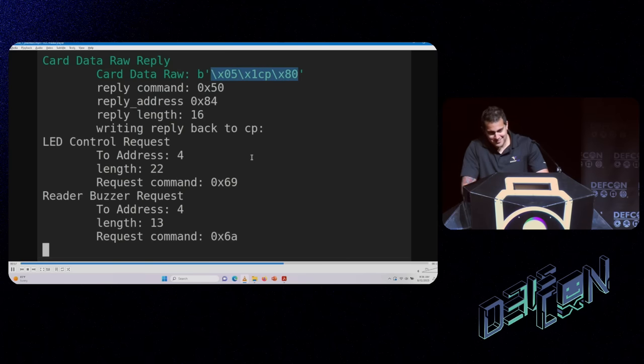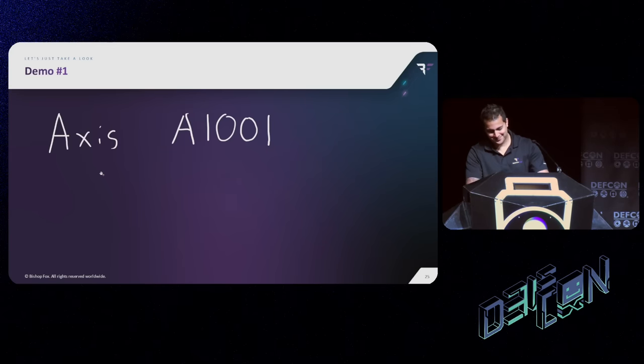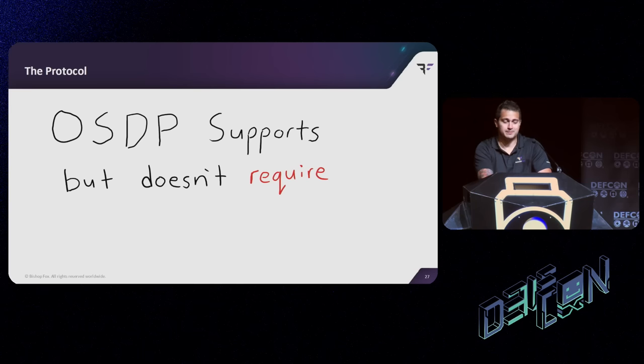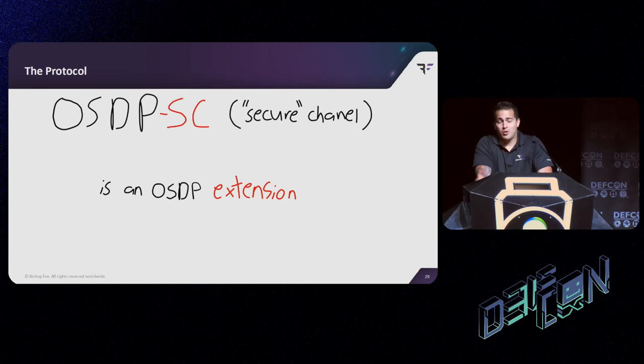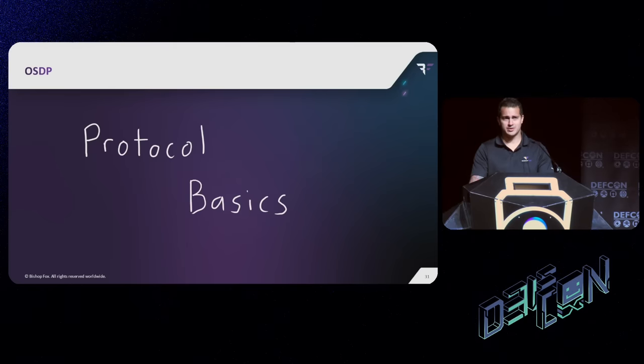Not encrypted. So what's going on? It's supposed to be encrypted — everything supports OSDP. When we kept looking into it, it turns out OSDP supports but doesn't actually require encryption. OSDP SC — a secure channel extension added to OSDP — is what takes care of the encryption. What that means is that OSDP devices that support OSDP can choose to encrypt or not encrypt traffic, and this is going to play a role a little later on.